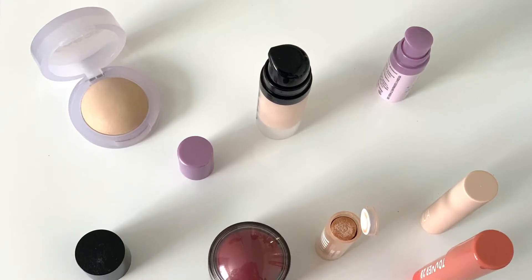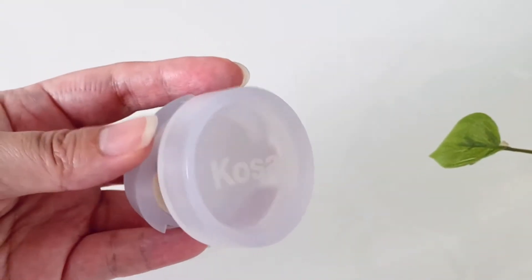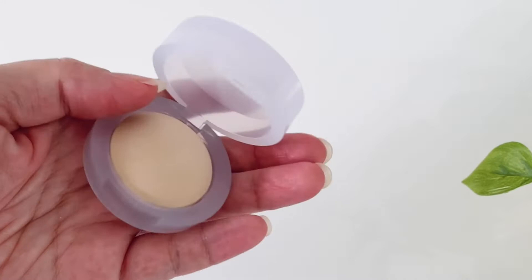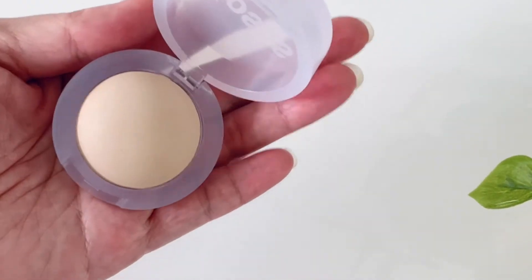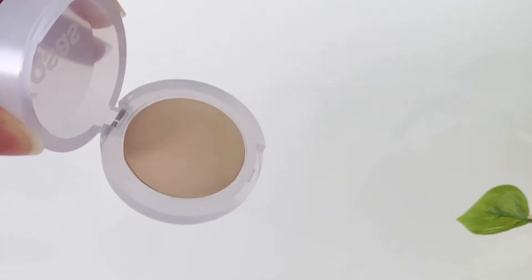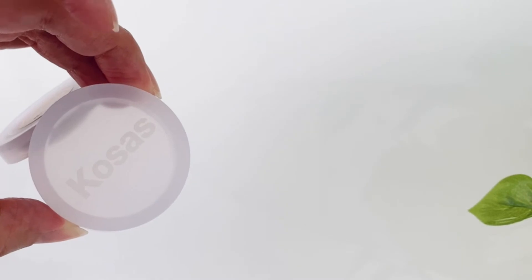Now let's get to swatching and try on the sparkly clean makeup set. If you notice an extra product on the top left — you are correct. I'm also including in this review the Kosas Cloud Set Baked Setting and Smoothing Talc-Free Vegan Powder. I got this mini in the Sephora offers and since it's also clean beauty, why not review it together?